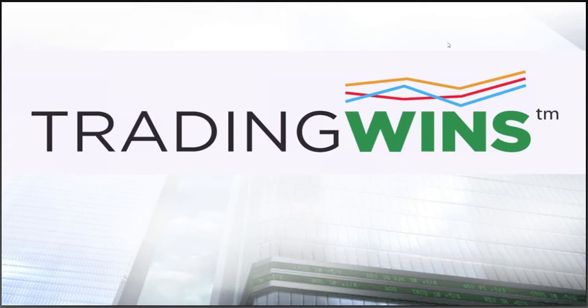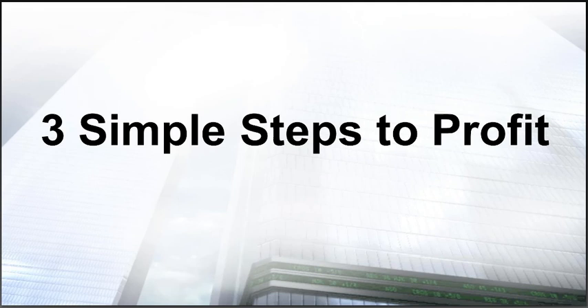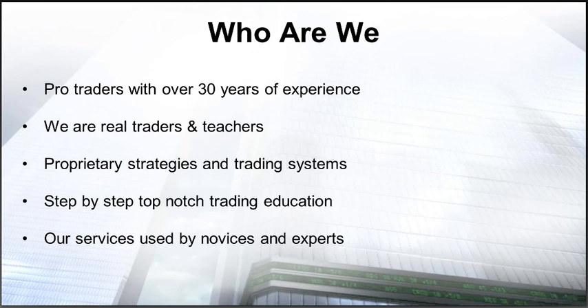Thank you so much, Hubert. Welcome everybody, good morning. We've got some great info to share with you today. Our presentation today is on a system we call the Three Simple Steps to Profit. A bit about us here at TradingWins: we're a group of pro traders with well over 30 years of experience. We're real traders and real teachers, designing our own systems and strategies for many years and teaching them to people around the globe, from beginners to experts.